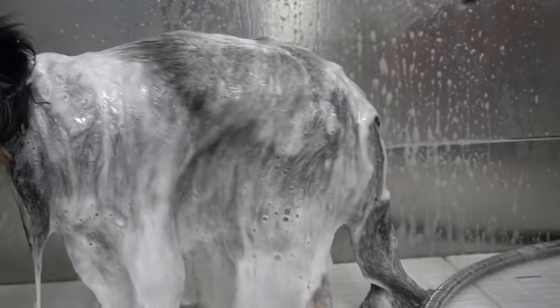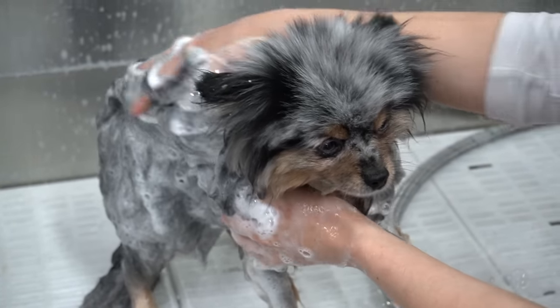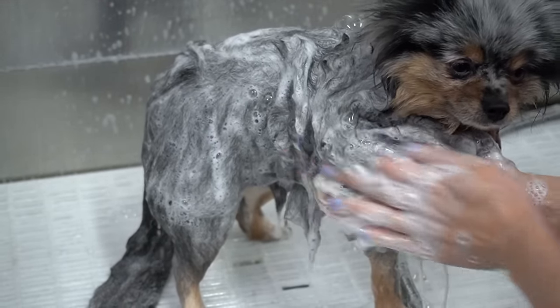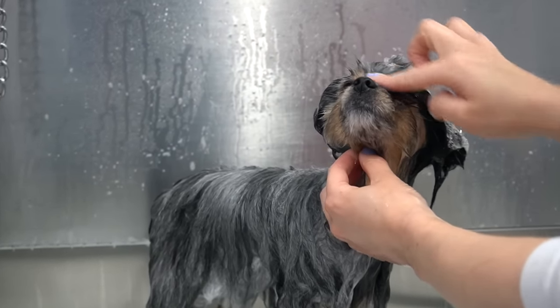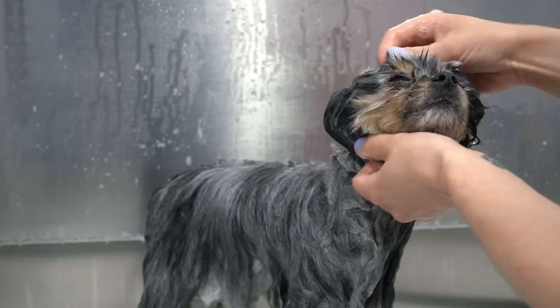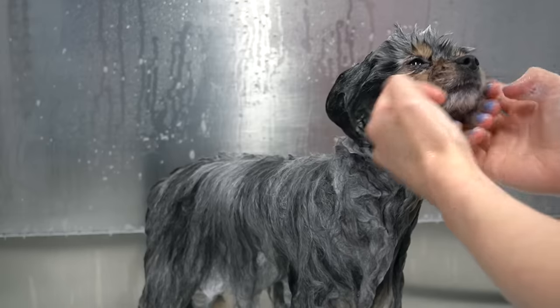Gidget's colouring is called Blue Merle. Pomeranians do not come in this colour, so at some point, a Sheltie was introduced into her bloodline in order to give her this colour coat. Blue Merle Pomeranians are not recognised by the CKC, but they are recognised by the AKC.